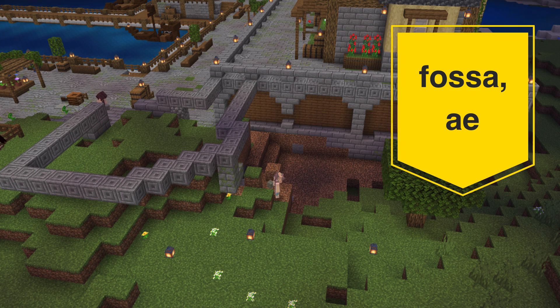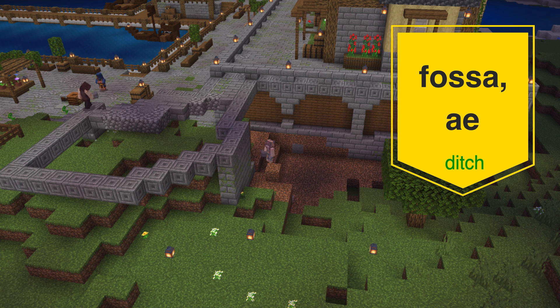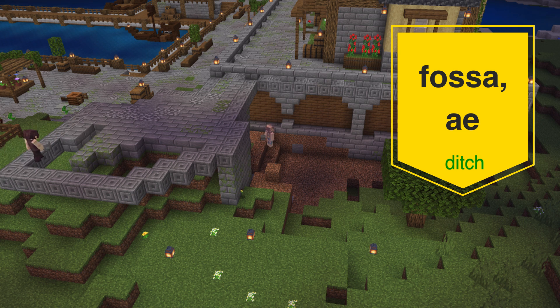Then we have fossa, which reminds me of the word 'fossil' — maybe you'd find that in a ditch, I don't know. You're just gonna have to find out for yourself. Fossa means ditch.